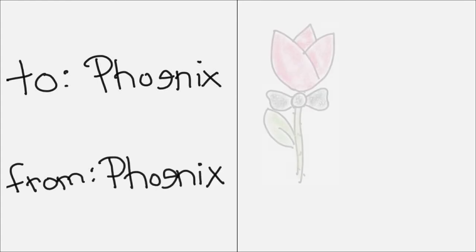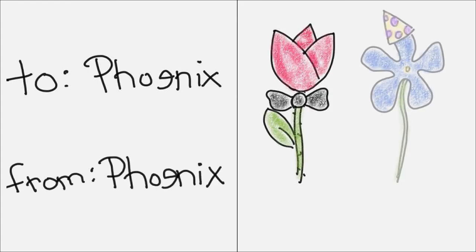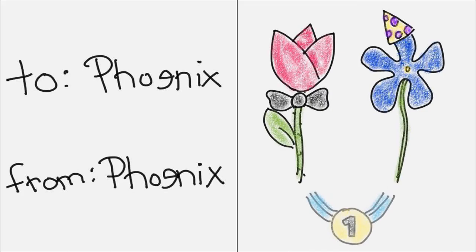Okay, last try. Sometimes the best valentines are just telling the other person they're awesome just the way they are. Let's see what we got. To Phoenix, from Phoenix: 'Roses are fancy, violets are fun — don't ever change because you're number one.' That was nice, but it would have been better if you wrote it to one of us.